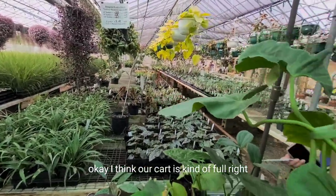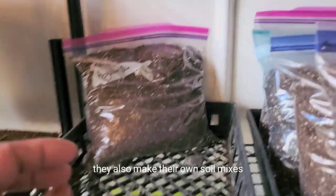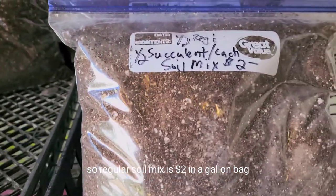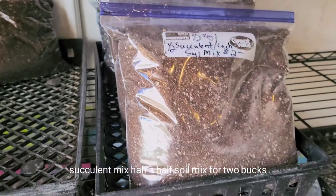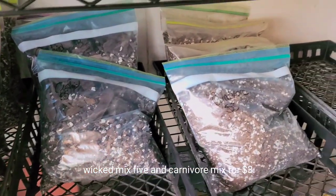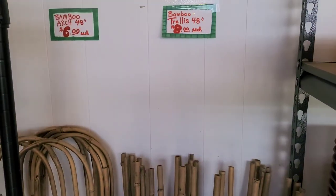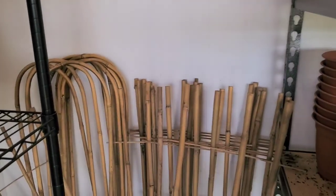Okay, I think our cart is kind of full. They also make their own soil mixes. Regular soil is $2 in a gallon bag. Half soil, half succulent mix in the gallon bag is also $2. And they also have African violet mix for $3, a carnivore mix in a bag for $3-$5, and orchid mix for $5.